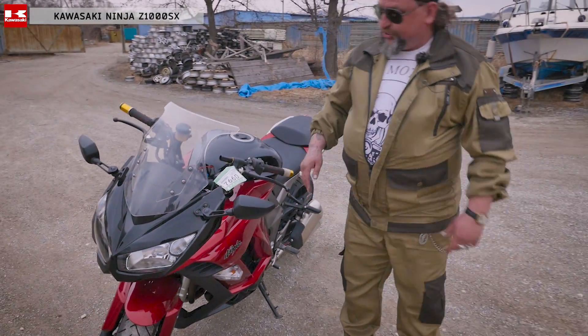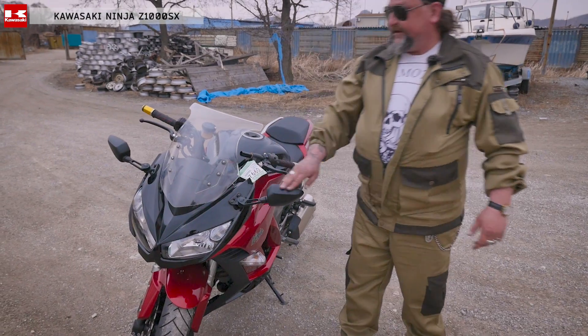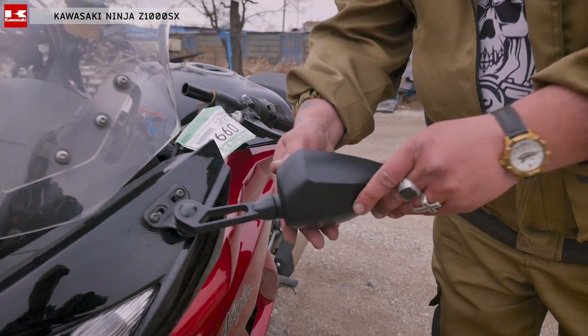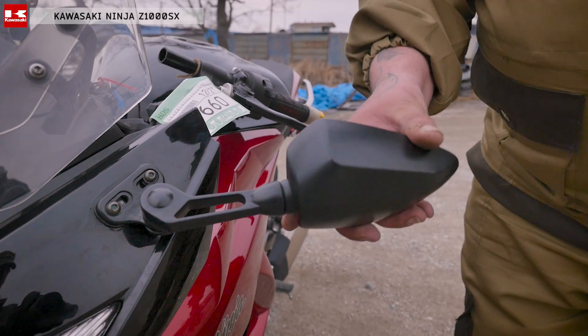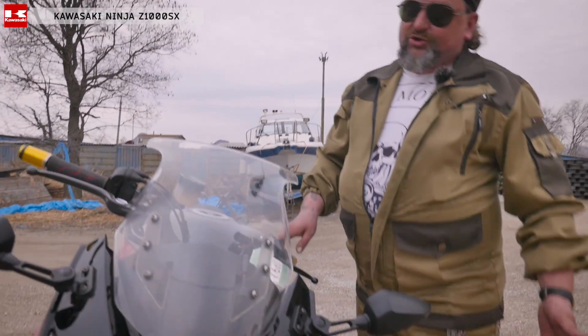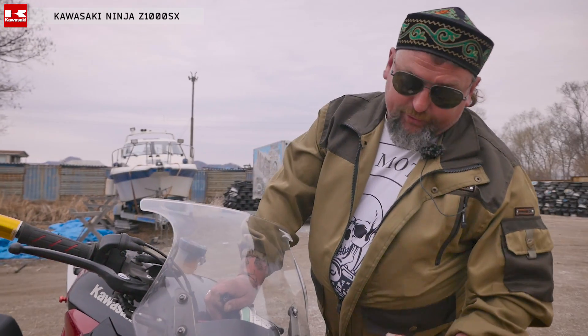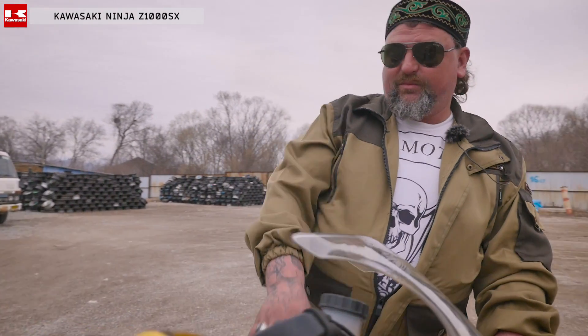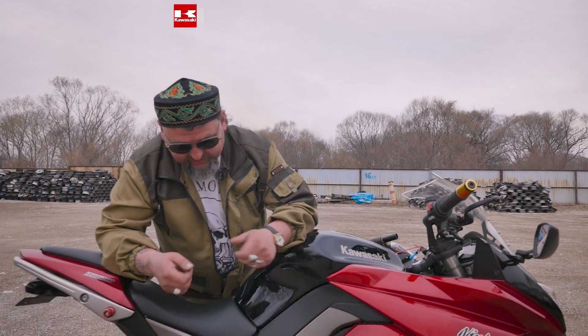Тогда он будет более устойчивый. Зеркала конкретно на этой версии стоят уже тюнинговые — они тонированные, выполнены очень хорошо. Вроде они вот так и крутятся, но воздухом их не сбивает. Они тонированные, фиолетовые. И очень повезло человеку, который приобрел этот мотоцикл — он с любовью, с уважением нам дал его. Спасибо ему большое, чтобы снять этот мотоцикл и выпустить на YouTube.